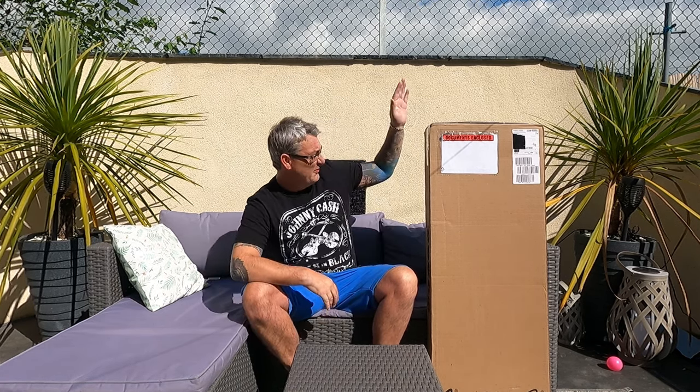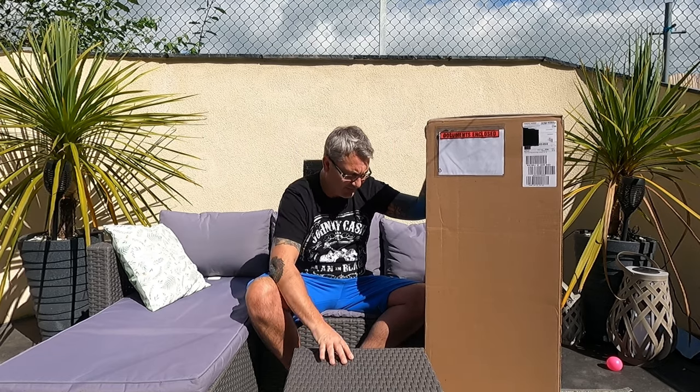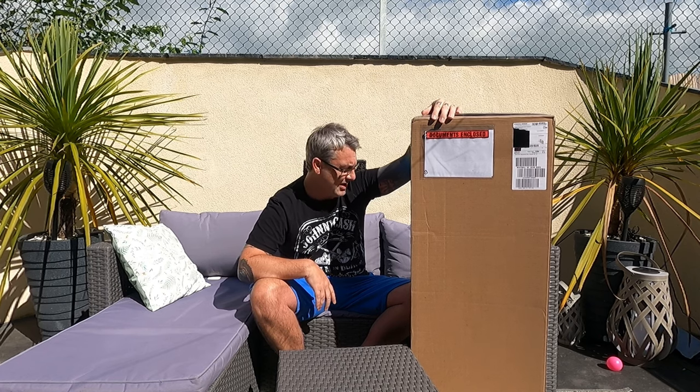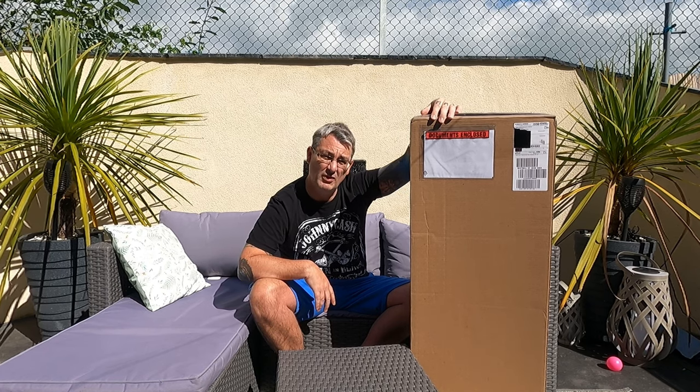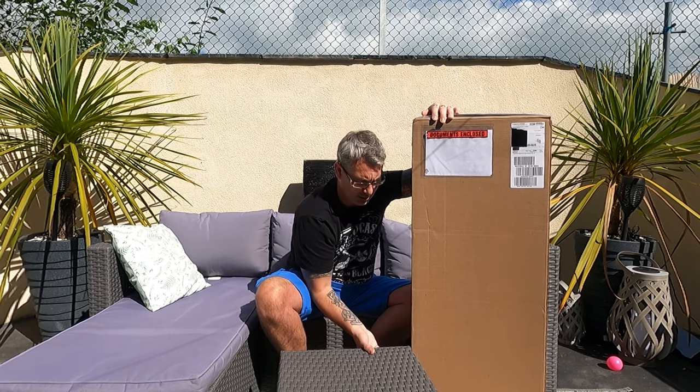Welcome back to another guitar edition of Educating Medicating Dr D. We've got a special one for you today. It's no secret because you've seen it on the thumbnail, but we have got the limited edition, just released, Fender George Harrison Rocky Strat. These sold out within the first 24 hours throughout the world, and I was lucky enough to get my hands on one.